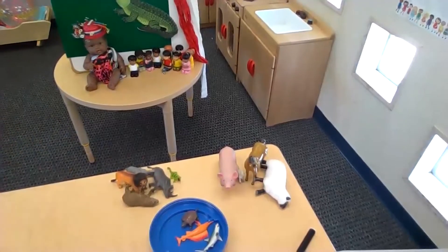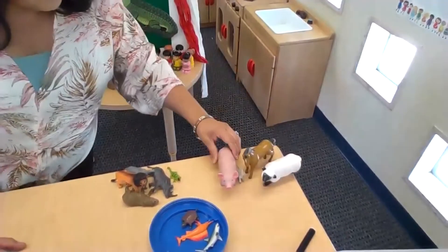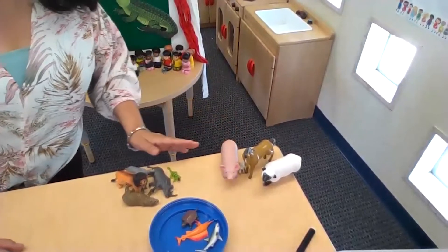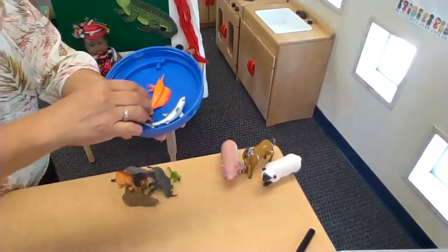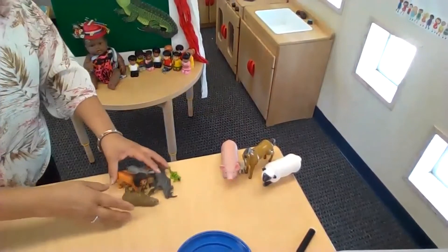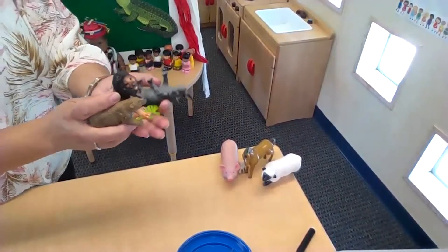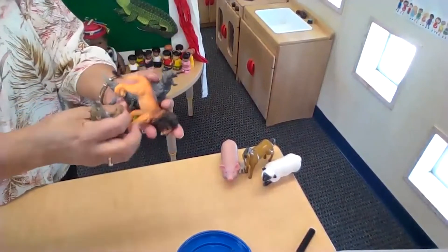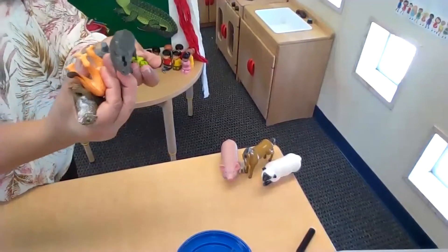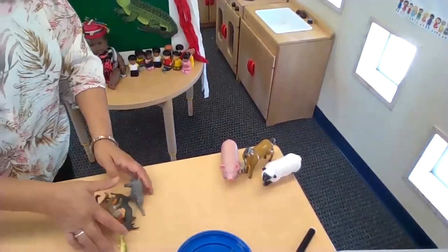Before we go, let's count them out. We have one, two, three, four farm animals. How many sea animals do we have? One, two, three. And how many jungle or zoo animals? We have one, two, three, four, five. Okay friends, thanks for coming. I'll see you next time. Stay safe.